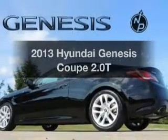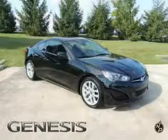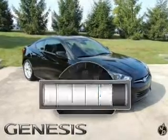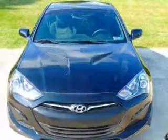Get noticed in this 2013 Hyundai Genesis Coupe. If you're looking for an automobile with great attributes, look no further. Why worry about high mileage? Choosing a ride with lower mileage is the right choice for your busy life.